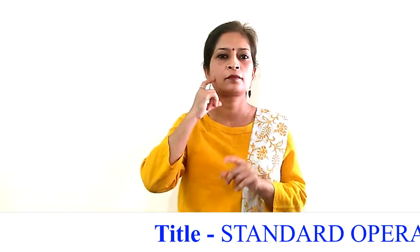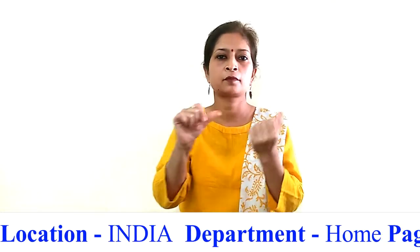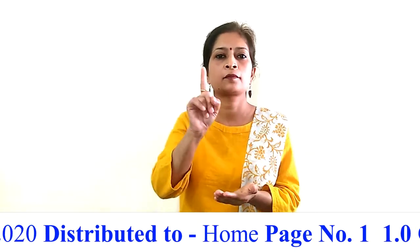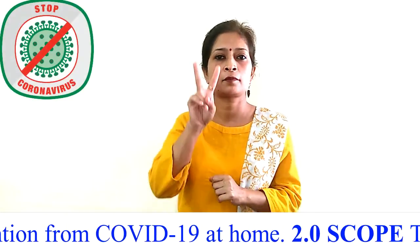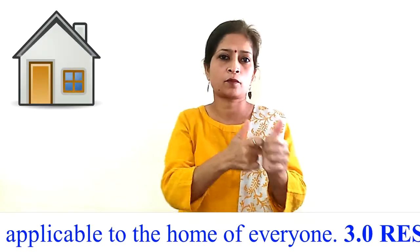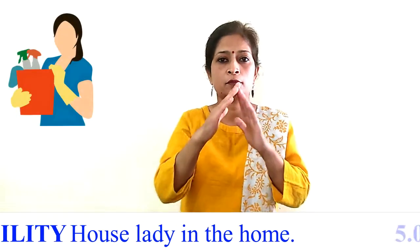Standard Operating Procedure for COVID-19 for home. Location: India. Department: Home. Page 1 of 4. Revision number: 00. Effective date: 09/05/2020. Distributed to: Home. Objective: To lay down the procedure for prevention from COVID-19 at home. Scope: This procedure is applicable to the home of everyone. Responsibility: Every member of the home. Accountability: House lady in the home.